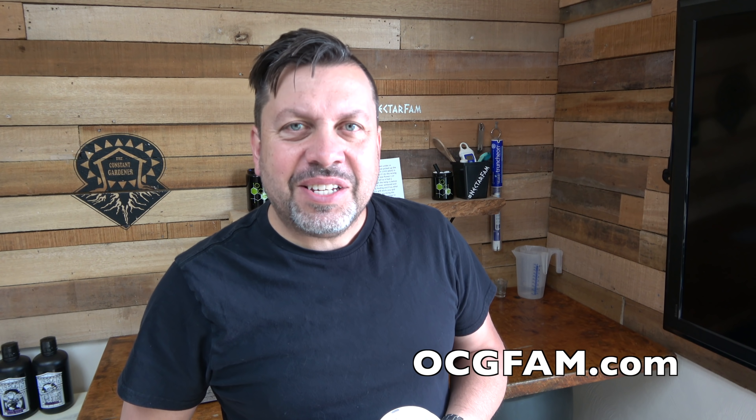Hey there, Bob from Oregon's Constant Gardener, welcome to the OCG Fam Show, my YouTube buddies. What's going on? What do you got going in your grow? Let me know about that in the comments.